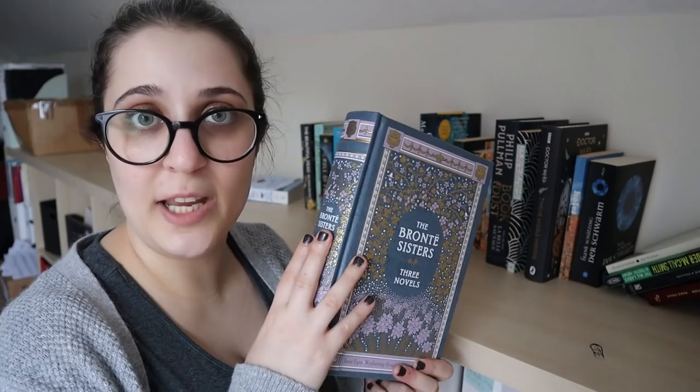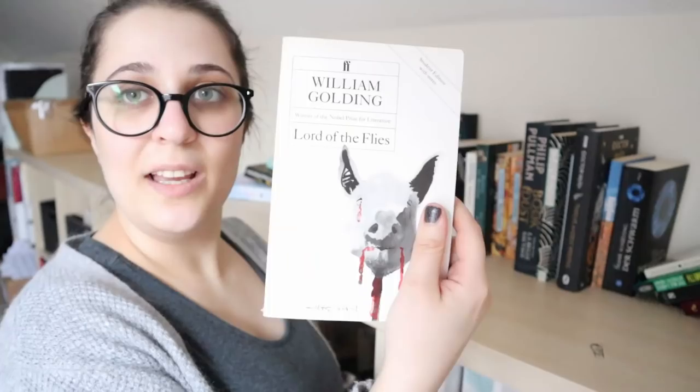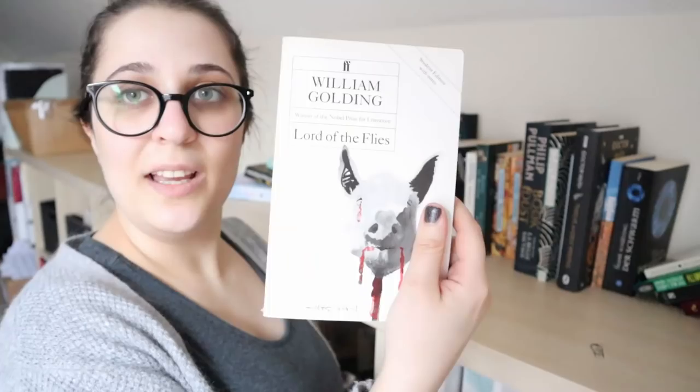Der Zauberberg by Thomas Mann — a big hefty book but one I'm intending to tackle one day. Lord of the Flies by William Golding — another one I'm intending to read one day. And Gulliver's Travels by Jonathan Swift — yes, of course I'm going to read it.